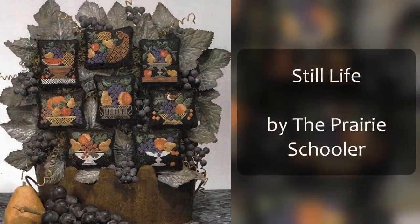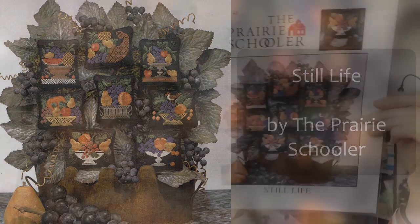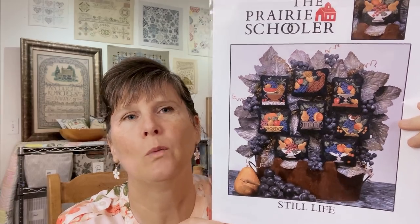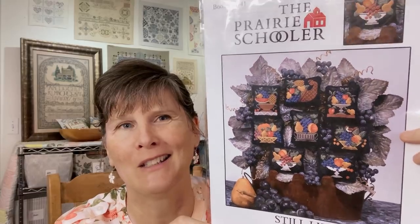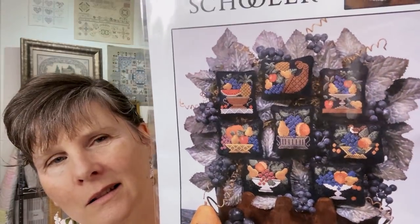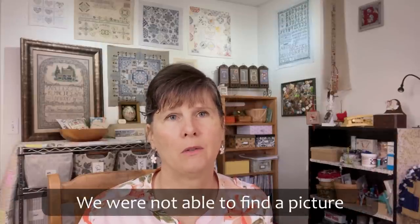This is Still Life by the Prairie Schooler. I'd like to do at least four of these pillows and hang them from a little key rack with four pegs — I saw a few of them hanging that way at Keepsakes in Cincinnati and they were beautiful. I'm only going to count one as a Mania start. I'm going to stitch it on 18 count black Aida because when I stitch on black, Aida is the easiest for me to see. I'll try to find a picture of someone who stitched it to show you.